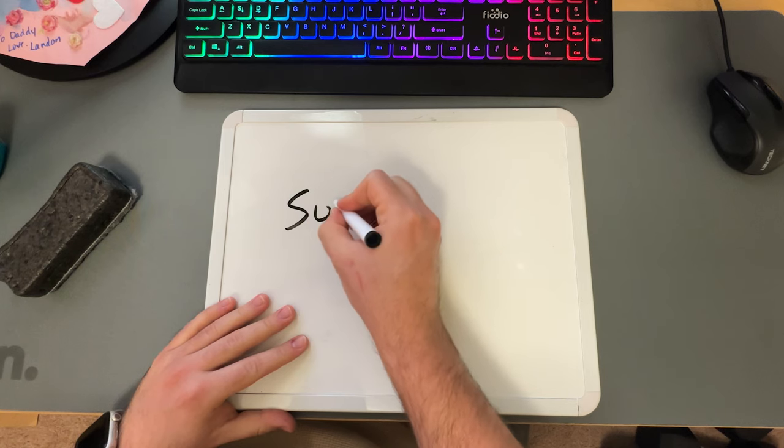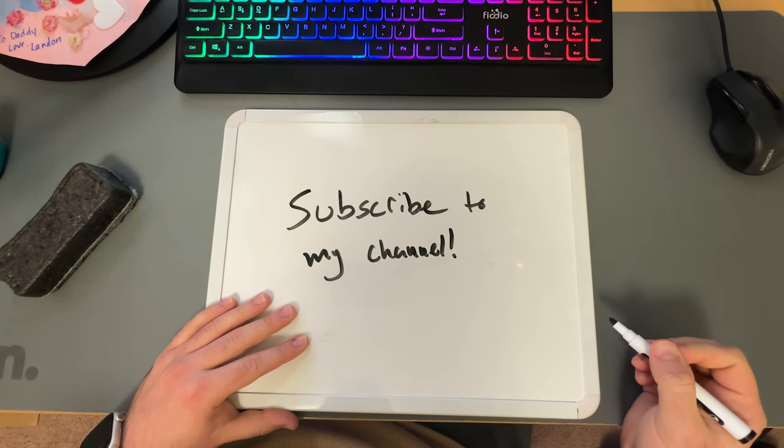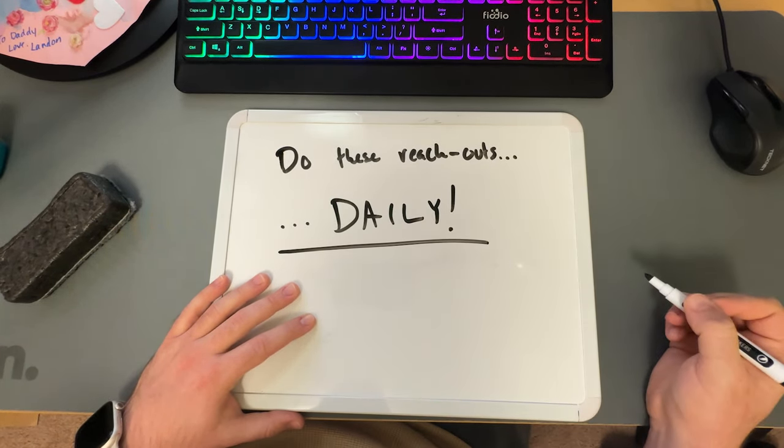If you want to know which services I recommend offering in a free marketing reach-out package, subscribe to the channel — I'm going to be making a whole video on that. But do these reach-outs every single day. Message like 10 realtors a day. And quick note: make sure you're using some variation in your messaging. Don't just copy and paste the same intro message to 10 people because Instagram will probably disable your account's DMing privileges for like 24 to 48 hours, sometimes even up to seven days if you're really spamming.